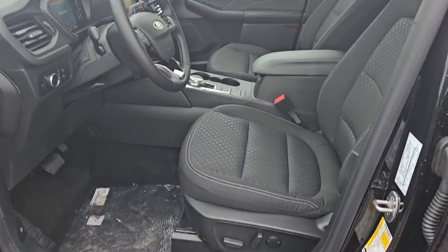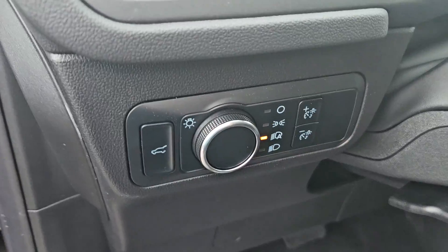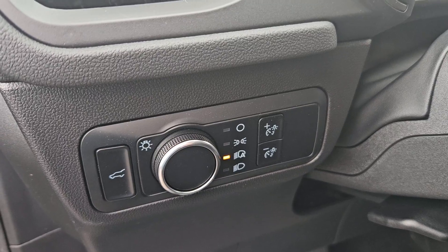Taking a look at the driver's side now, we can see here we do have powered seats, the same cloth interior we saw in the back, plenty of door space, your trunk opener, and lights are just on your left hand side.